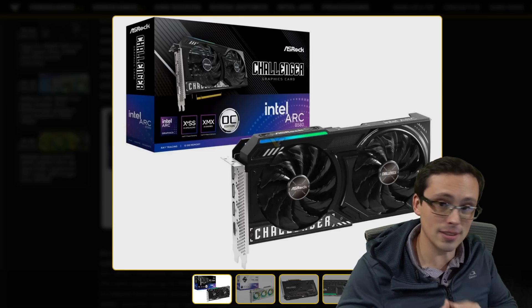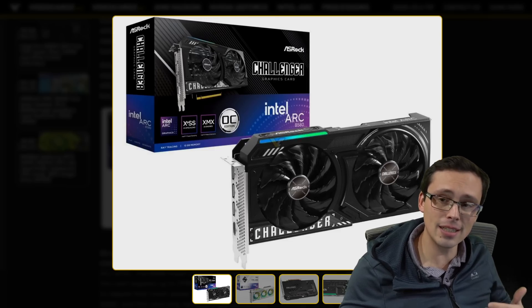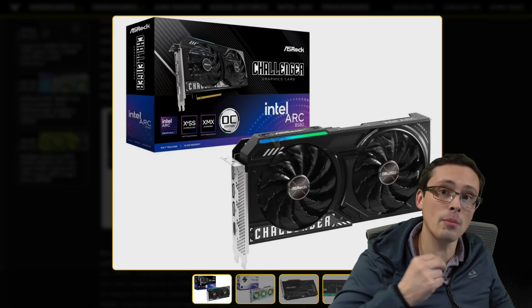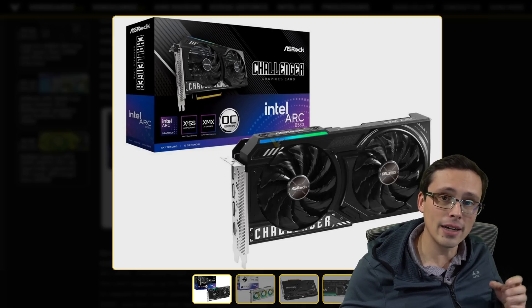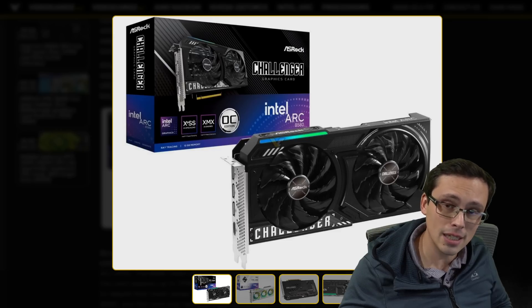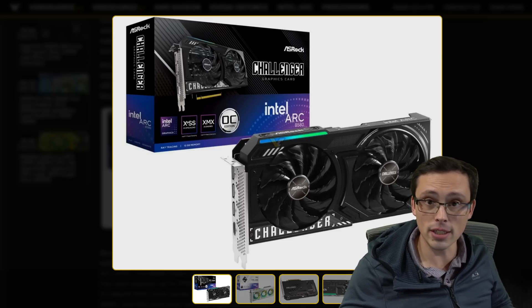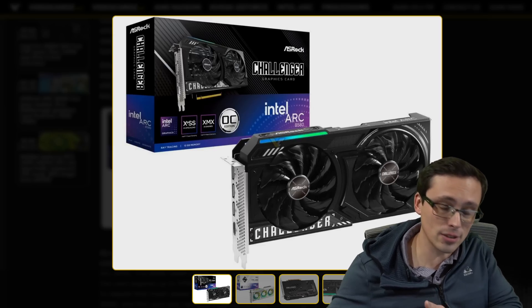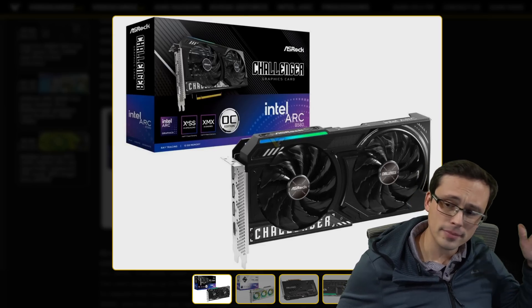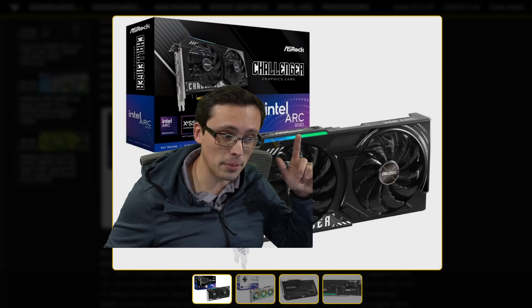Again, B, not A — so this is not an Alchemist product, this is Battlemage. That's how Intel indicates its product generations. Unlike AMD and NVIDIA putting a different number in front of the product, Intel does it with a letter. Their first generation was Alchemist, their second generation is Battlemage, the third generation would be Celestial, Druid, and so on. Anyway, we can learn a lot more looking at the packaging.